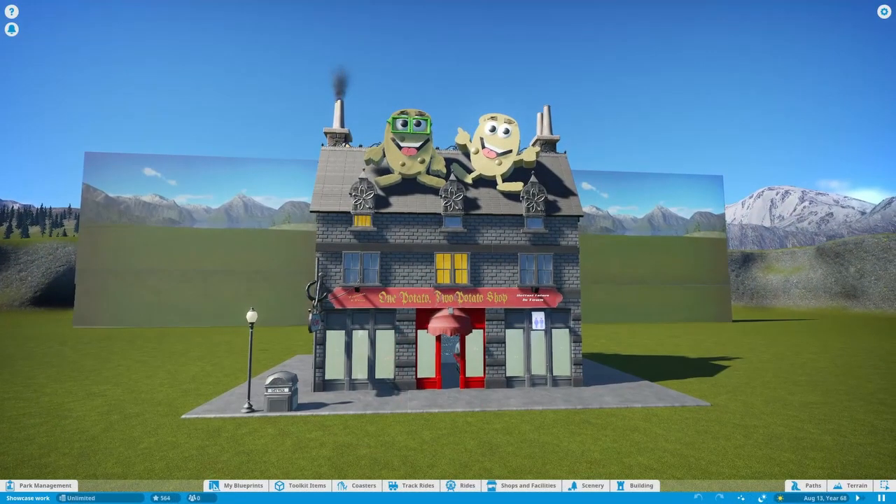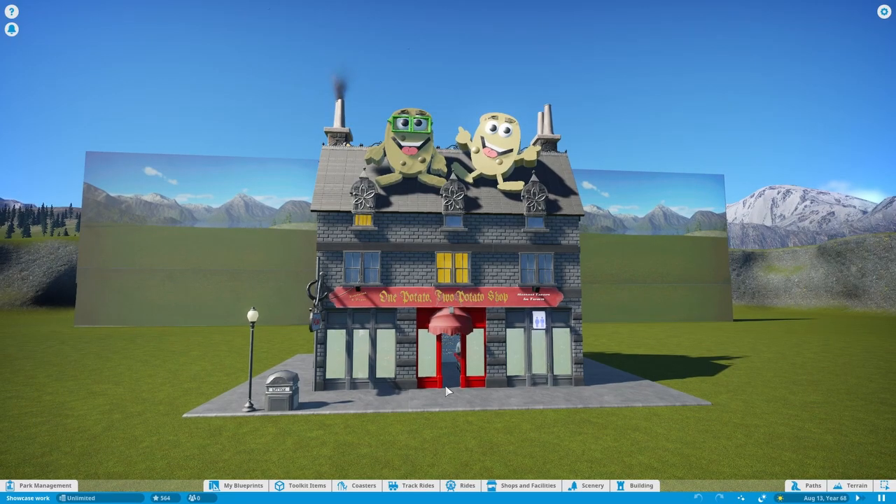All right, before I go any further, let's show on the timeline where One Potato, Two Potato falls on my Steam Workshop.